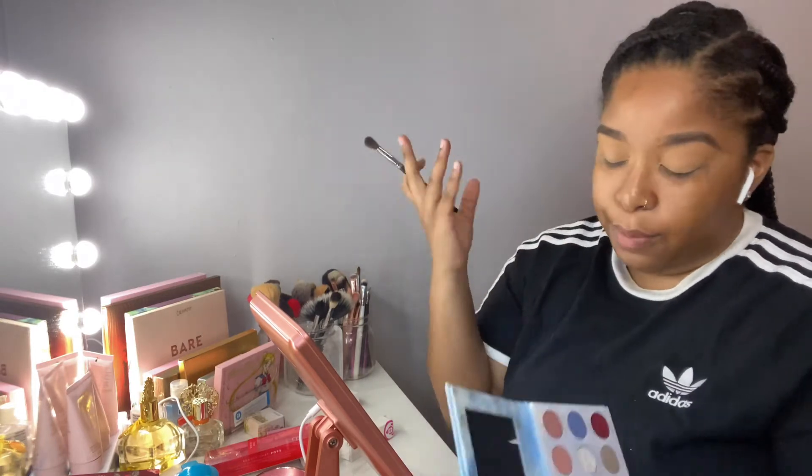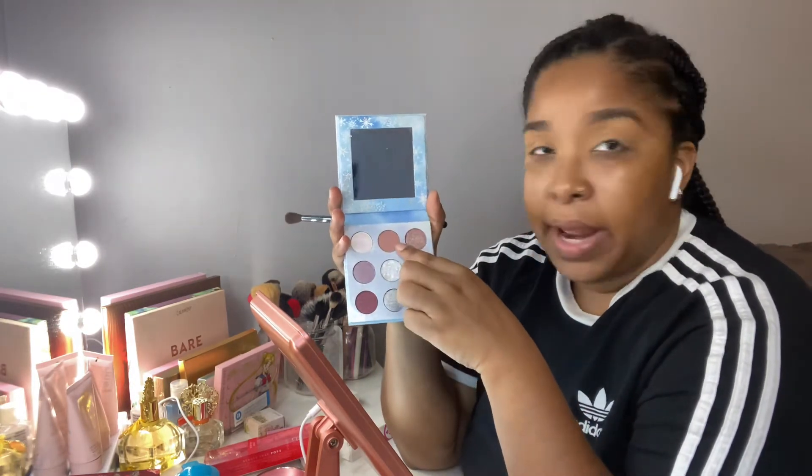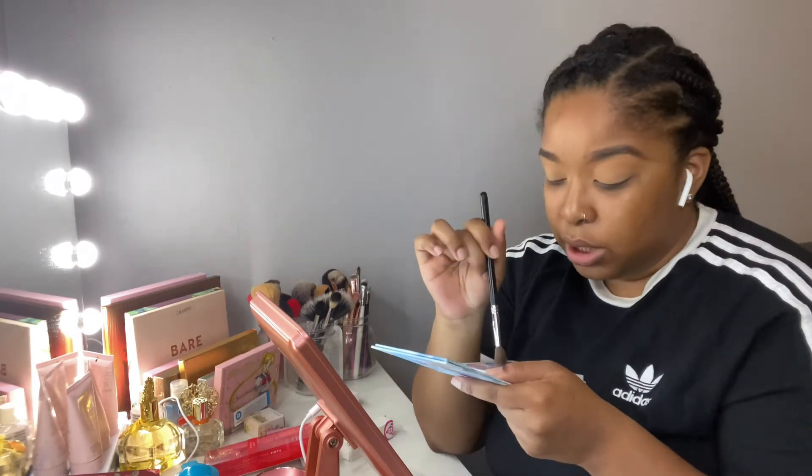I already used the Anastasia primer mixed with the LA Girl concealer. I want this color to pop but I don't want the Anastasia to be too much of a white base — I want it somewhat natural but still with a white tone base, so I mixed them. First, I'm going in with this color called 'Fire,' putting it in the crease and building it up using a fluffy brush to blend it out.